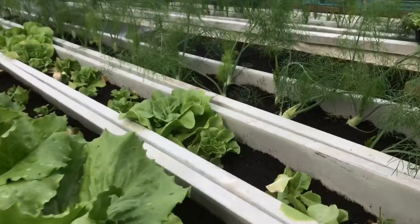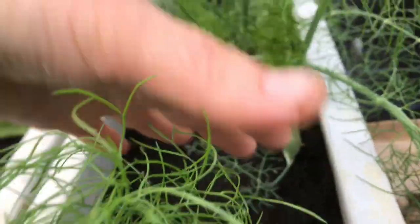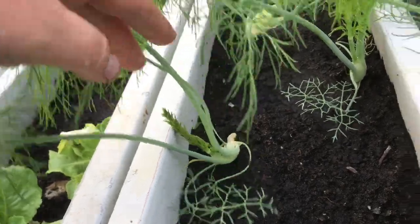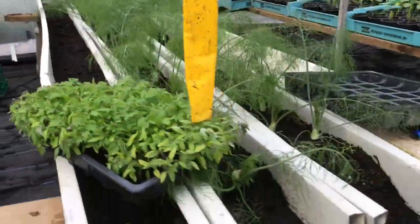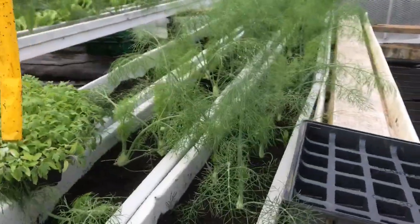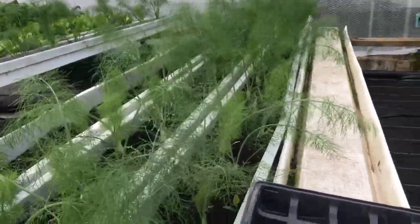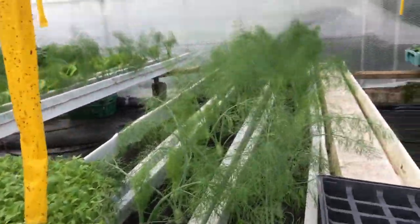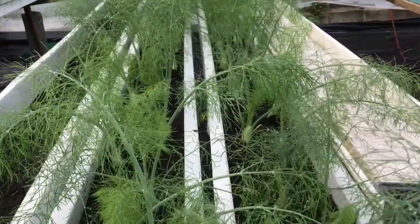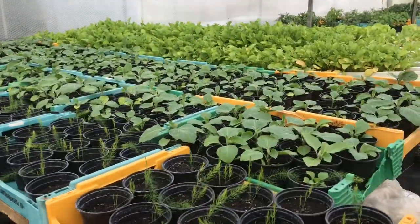The fennel as well — they're starting to bulb up, which is looking nice. Some more tomato plants we planted because we are planning to have a succession of tomatoes later in the year. These later ones will run up to Christmas. This is the fennel by the way, and then more aubergines — these are the second crop.